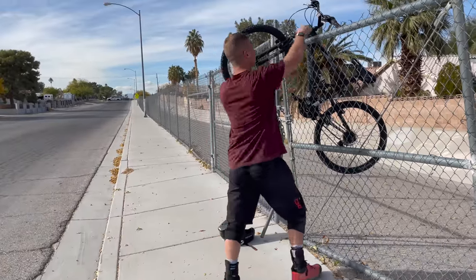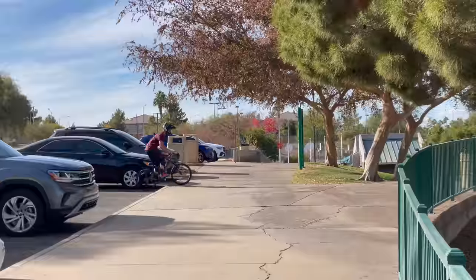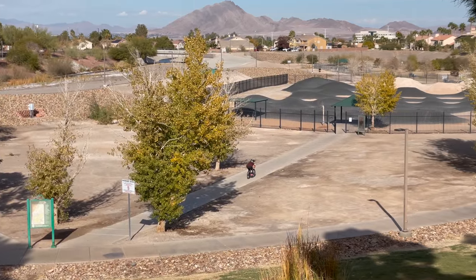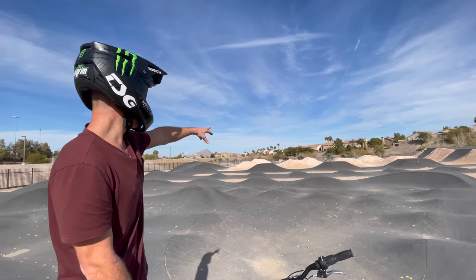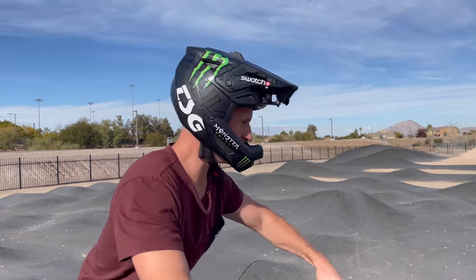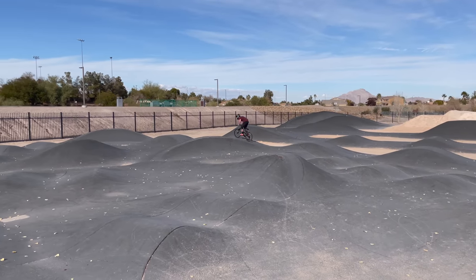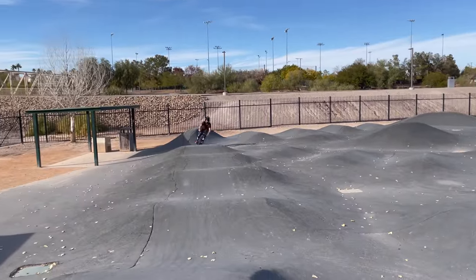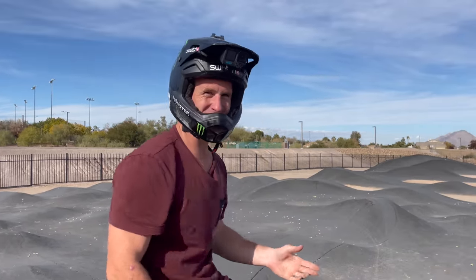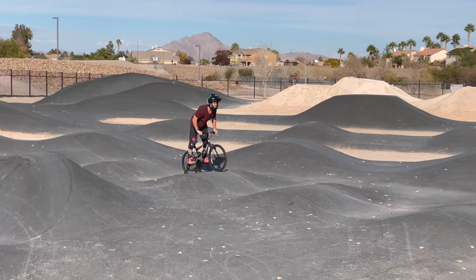We're now going to find a pump track and see how that performs on this beast. We've just come to the sickest place ever. Behind me is what looks like an absolute dream. Look at this amazing place — it's a huge pump track. There are tabletop jumps in the back and it's going to be a super good test for the Havoc. It actually always blows my mind that you can spend $140 and still get to join in with mountain bike stuff. Absolute dreams. Let's see if this thing can manual over these little rollers — that's my goal. I want a manual across all of these.